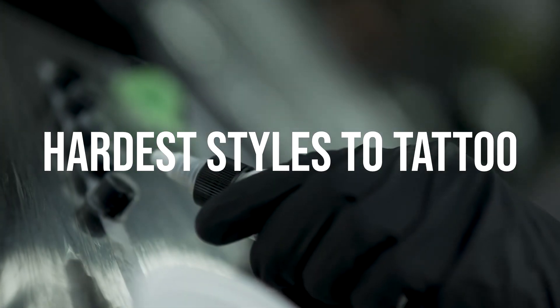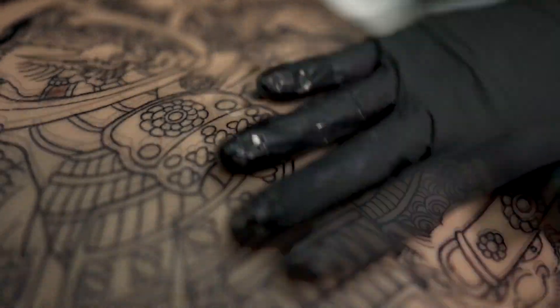Let me tell you about the five hardest styles to tattoo. If you're a tattoo artist, you are going to love this video — packed full of stuff. Let's get into it.